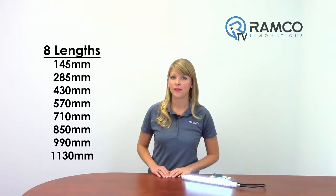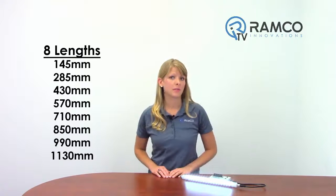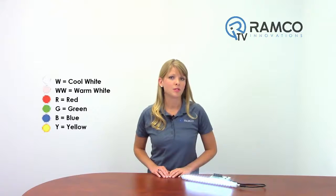Eight lengths are available from 145 millimeters to 1130 millimeters, as well as six color options including single and dual color models. Cascadable and dimmable models are also available.